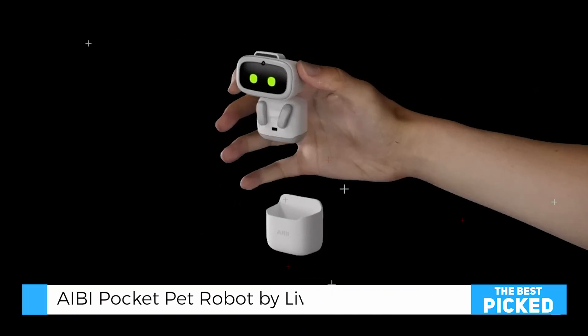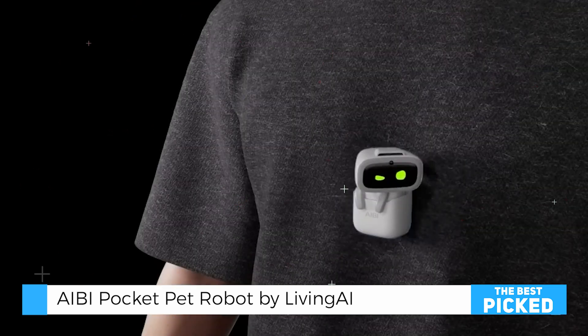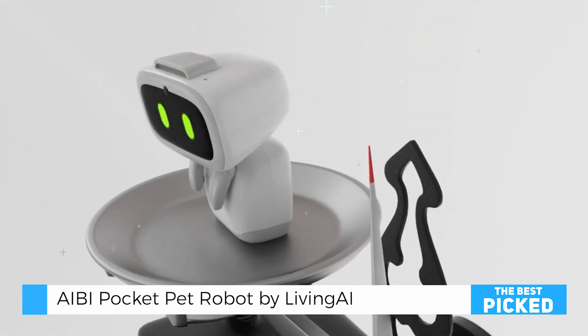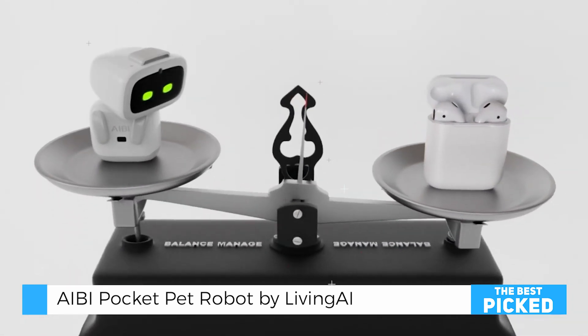The AIBI Robot, created by Living AI, is a compact, AI-powered companion designed to elevate daily life through advanced features and playful design. This pocket-sized robot merges practicality and entertainment, making it a unique addition to any home or workspace.